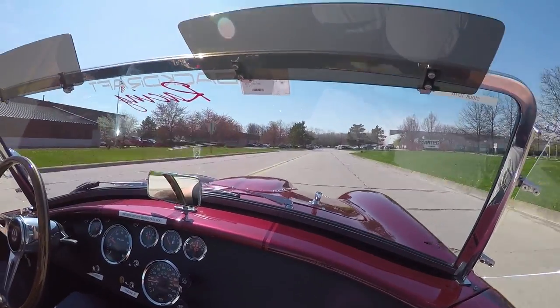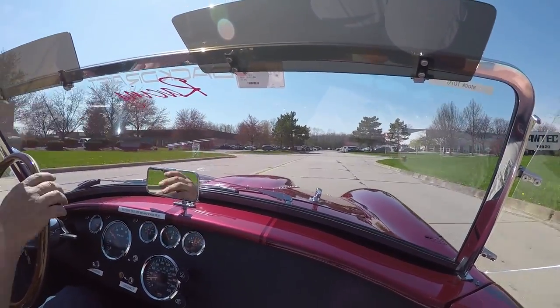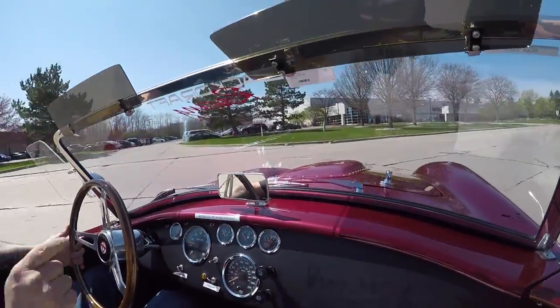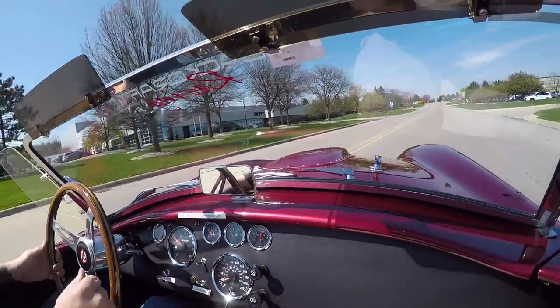We're right outside the Motor City. If you want to come visit, we've got quite a few Cobras right now, we've got a couple Daytonas. This is one of my favorites right here — I love the color.